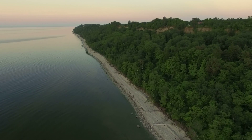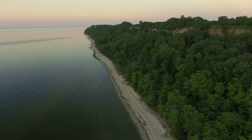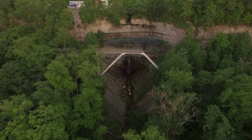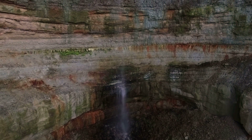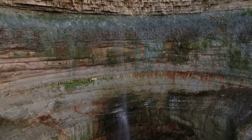The North Estonian Klint is a part of the Baltic Klint extending 1,600 km from the island of Öland in Sweden to Lake Ladoga in Russia. It is a precipice of erosional escarpments in lower Paleozoic sedimentary rocks that reveals hundreds of millions of years of Earth's history.